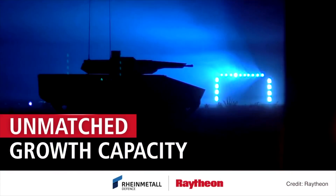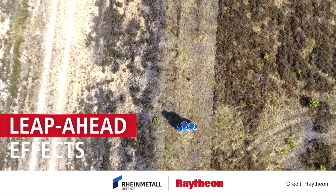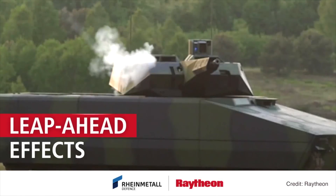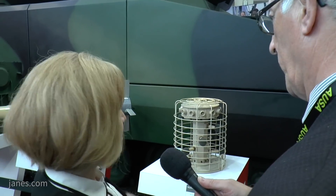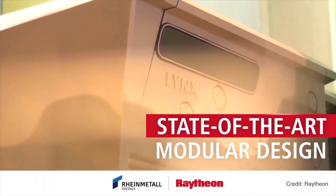We continue to advance it with RF on board. One of the many subsystems that Raytheon can bring to the table is this multi-mode hostile fire detection system. Anything you see sitting here represents technology that Raytheon has been developing independently as well as with the Army, and this is absolutely one of the elements that we will be working with Rheinmetall to integrate onto the vehicle.